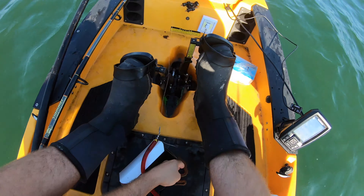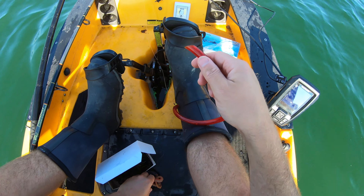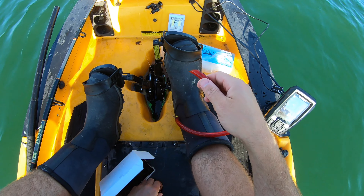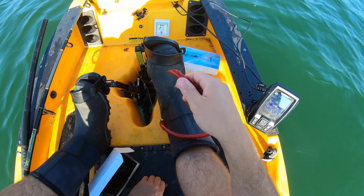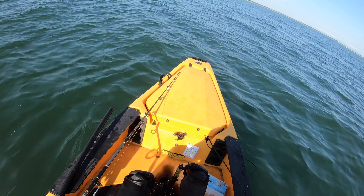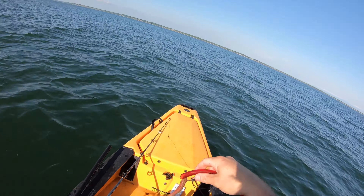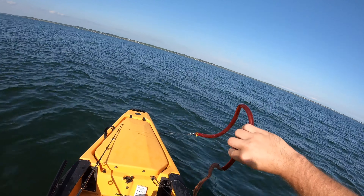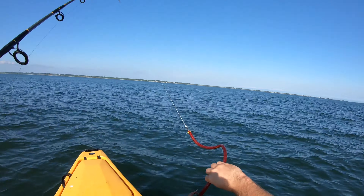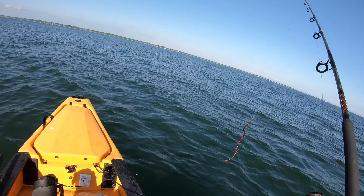Look at this thing - that is a trolling sandworm right there. These things actually have little pincers that come out of their mouth, kind of gross-looking. They don't sting you, they just have grabbing pincers. Look at that - that's gonna get some fish right there. Without further ado, make the drop.